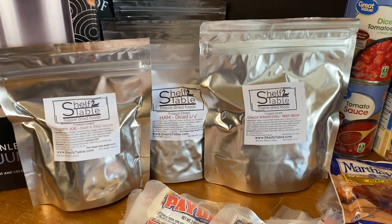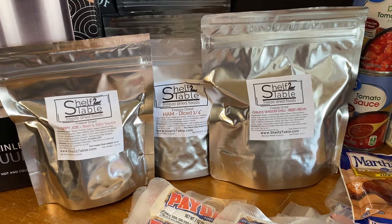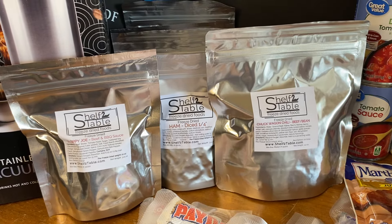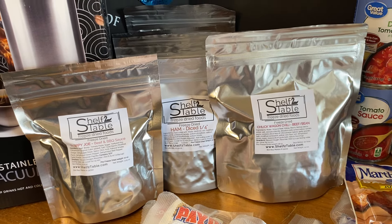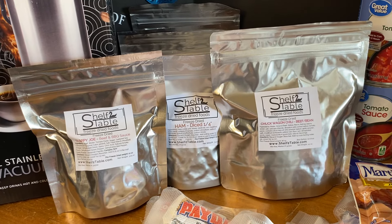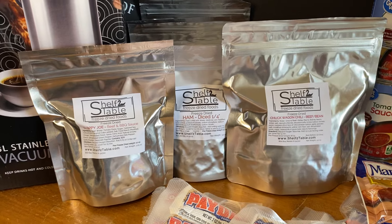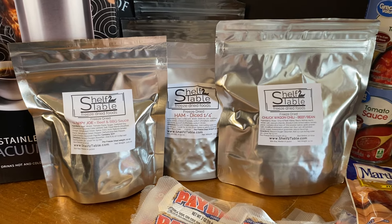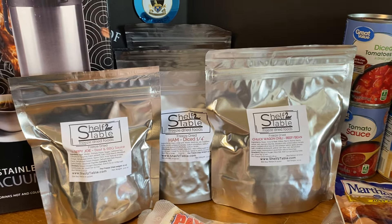So what did I get from Shelf to Table? We started off with chuckwagon chili, freeze-dried chicken enchilada soup, freeze-dried sloppy joe, Asian chicken fried rice and vegetables, quarter-inch cubed ham, half-inch cubed ham, and dried meatloaf. This is the only company I'm aware of where you can get meatloaf, and that's one of the things I really love about them — I don't know if I could last too long without my meatloaf.